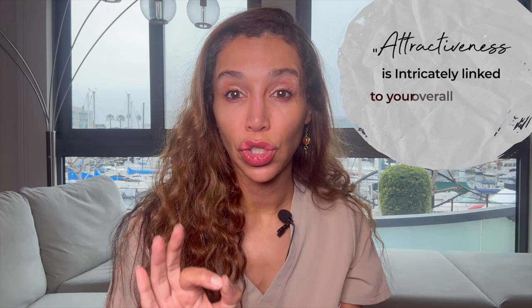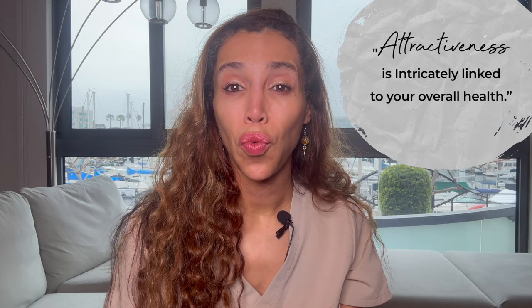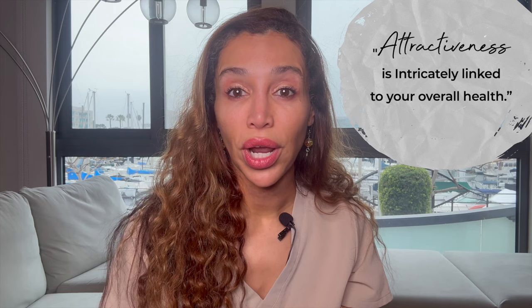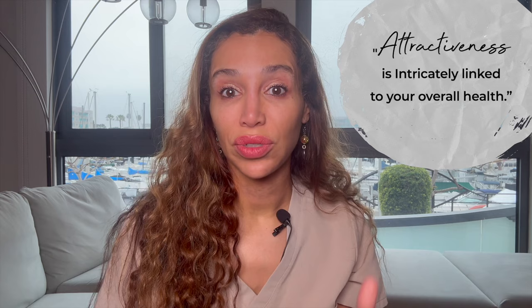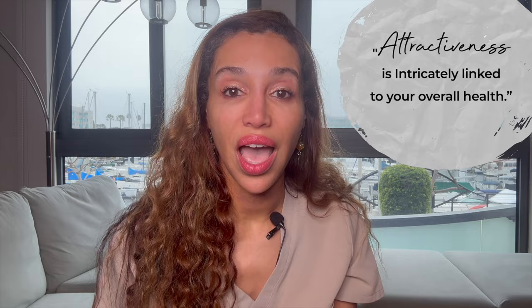The whole reason we do cosmetic treatments is to look more attractive, and attractiveness is intricately linked to overall health. If excess weight is impacting your facial attraction, losing weight is going to yield far more substantial and lasting health benefits than injecting your jawline with filler to compensate. And if you lose weight, you gain three positives: you lessen your jowls, you get more jawline definition, and you become healthier with lower risk for heart disease, diabetes, and many other diseases — without spending a dime on filler.